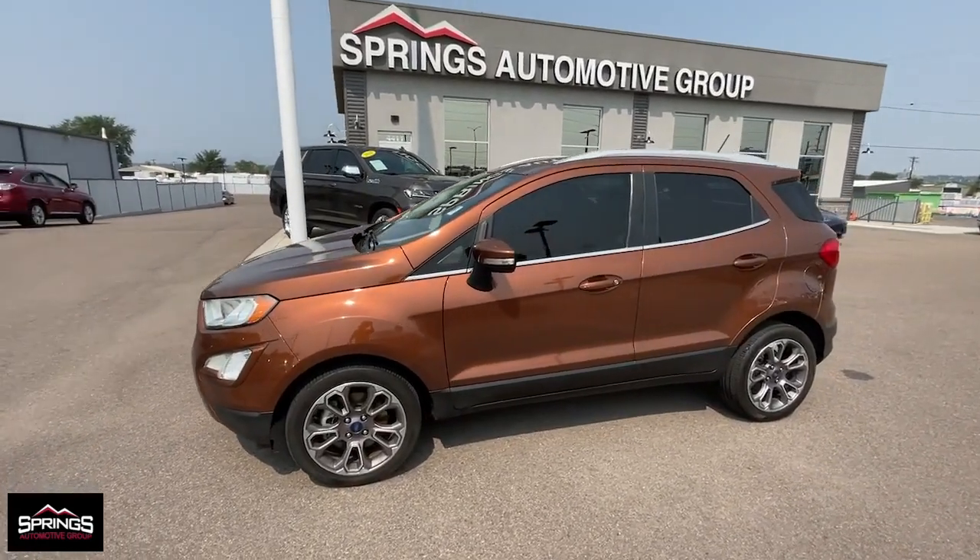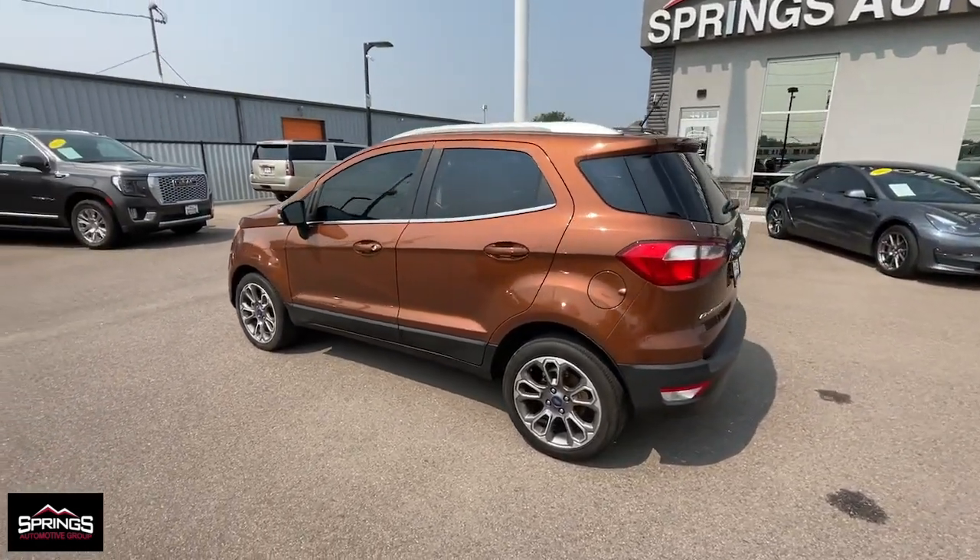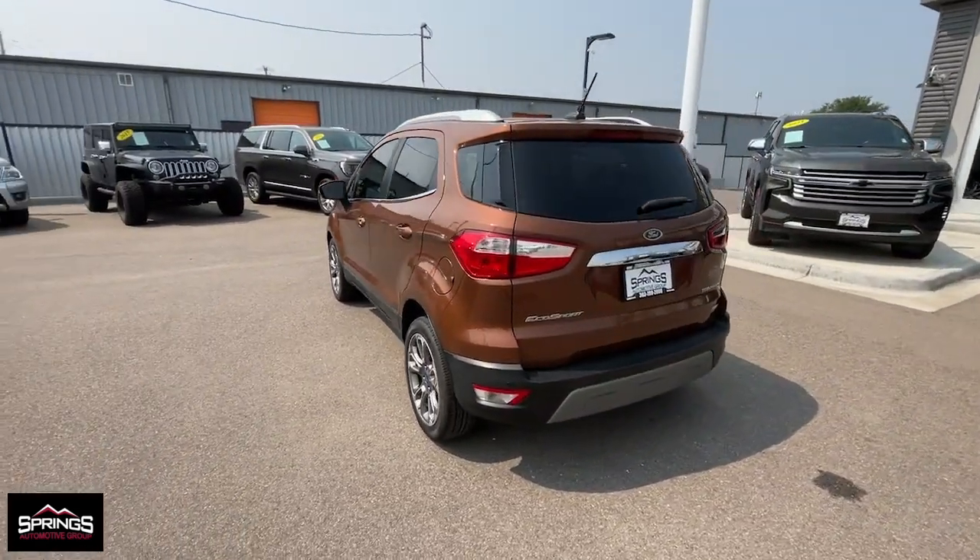Enjoy the view of this 2020 Ford EcoSport. With less than 100,000 miles on the odometer, this vehicle provides excellent value.